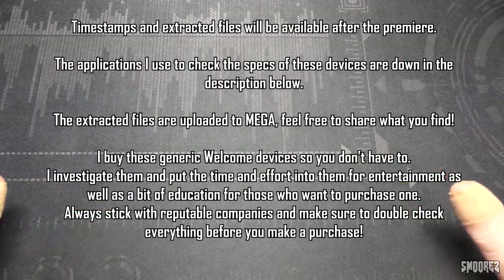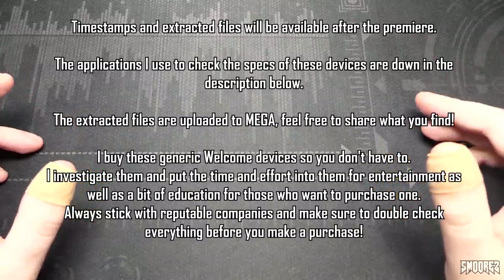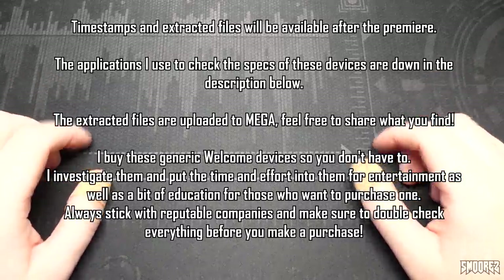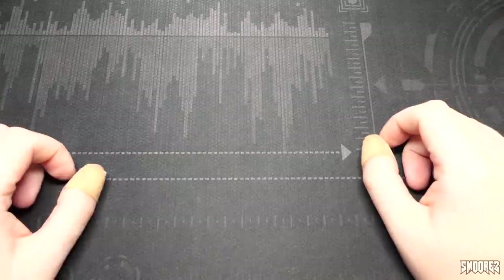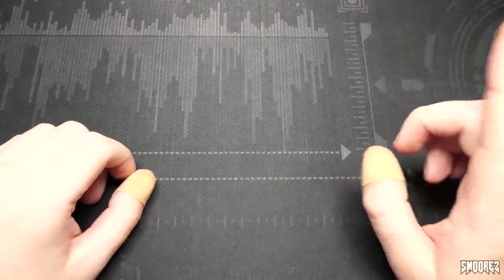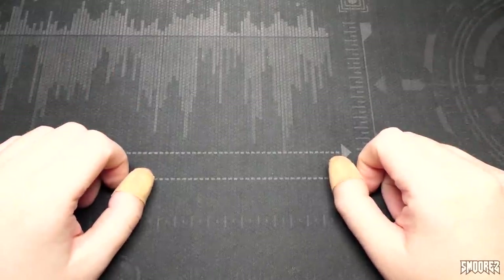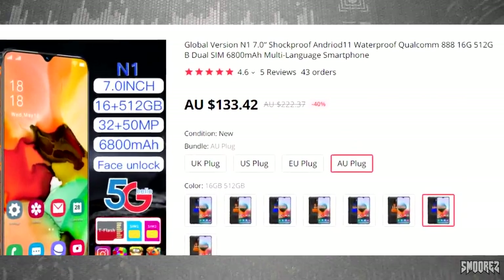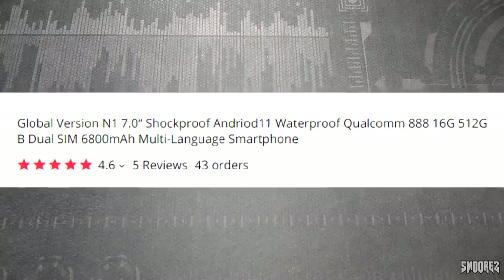I usually say I buy these so you don't have to, but in the premise of this listing I hope that something is correctly advertised and may end up being something good. Still, I wouldn't go with no-name generic devices — most of the time they are falsely advertised and end up being garbage. But hey, you never know. I'm slightly optimistic with this one, slightly.